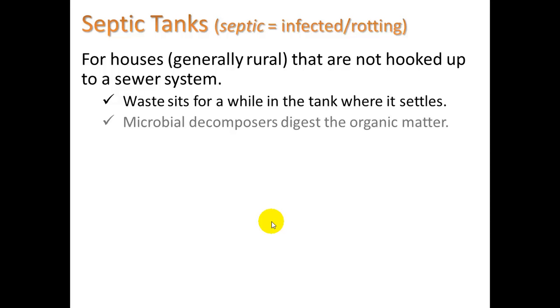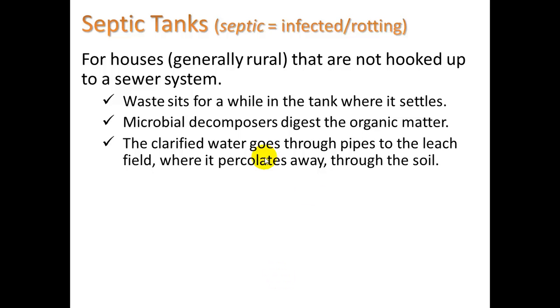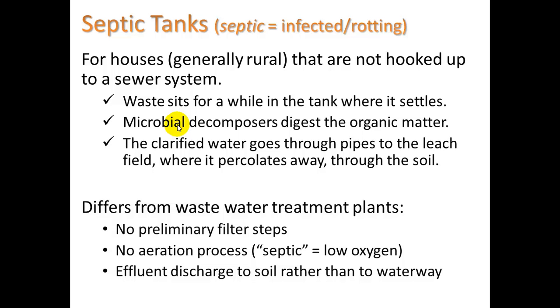Septic means infected or rotting. Here we're talking about waste that sits in the tank, where microbial decomposers digest the organic matter, and then the clarified water goes through pipes to the leach field where it percolates away. Septic systems differ from wastewater treatment plants in three ways: there is no preliminary filter step, there is no aeration process (septic is associated with low oxygen), and effluent is discharged to the soil rather than to waterways.